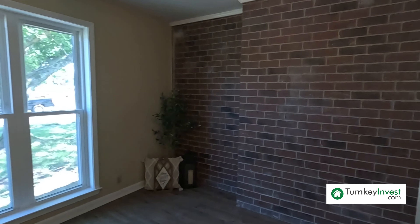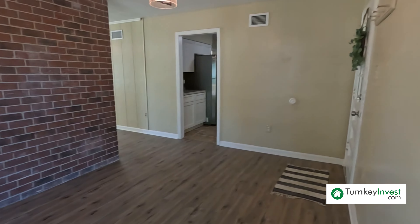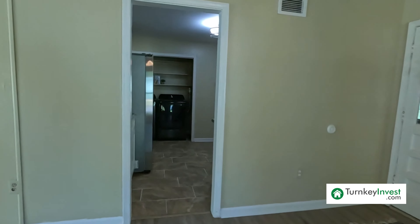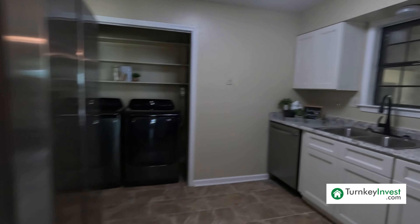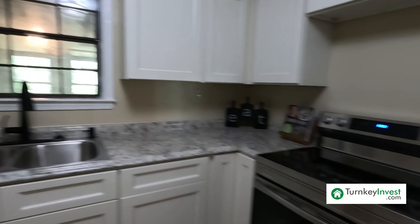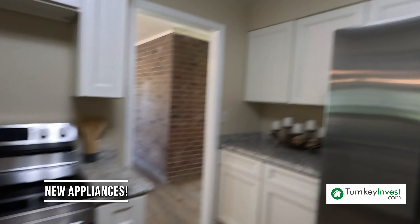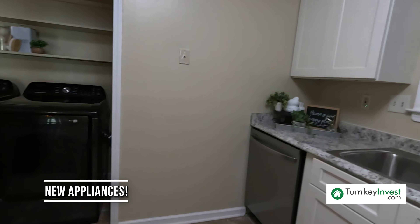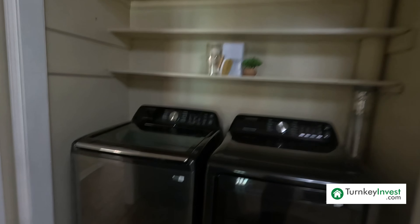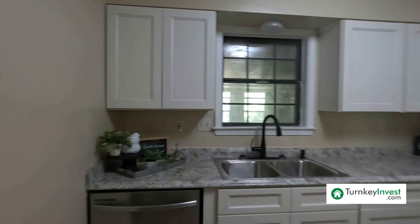Here we have the dining room with new windows throughout the home, new flooring, and new light fixtures. Through the dining room leads into the kitchen. We have tile flooring in the kitchen, beautiful cabinets and countertops. New appliances throughout — new stove, new fridge, new dishwasher. The washer and dryer look new too, though I'm not certain on that. All these appliances stay with the home. Wood shelving above the washer and dryer.